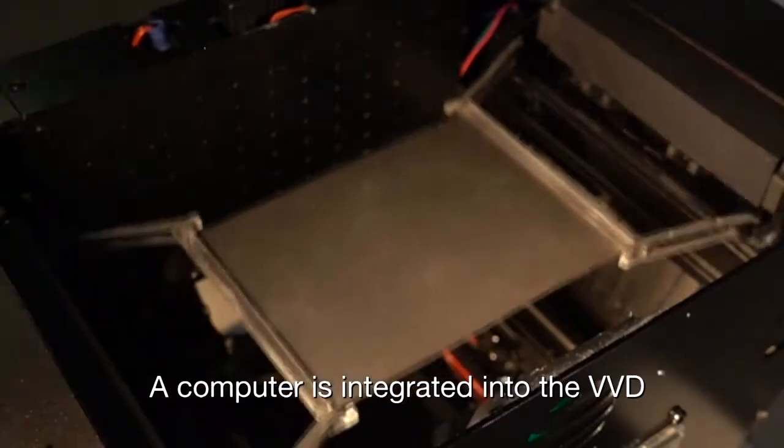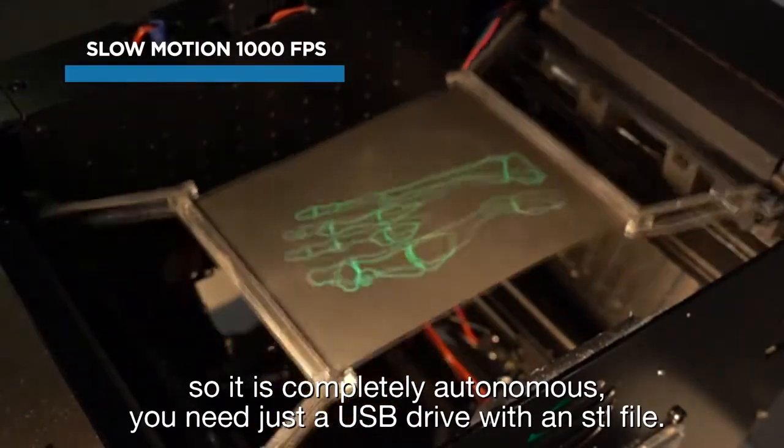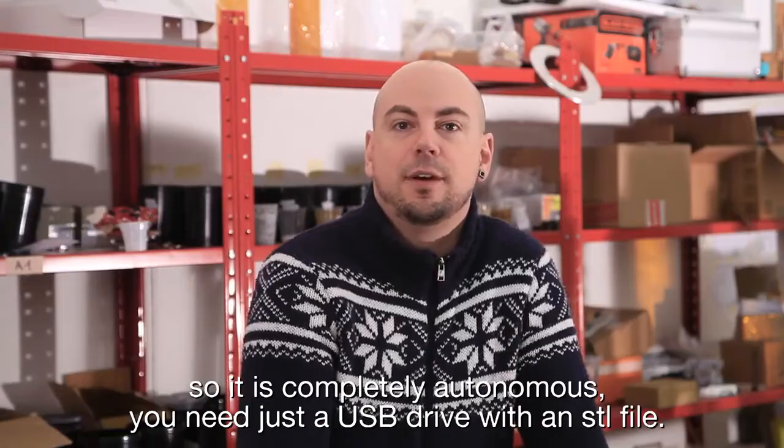A computer is integrated into the VVD, so it is completely autonomous. You need just a USB drive with an STL file.